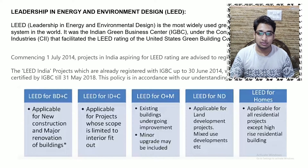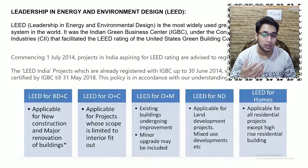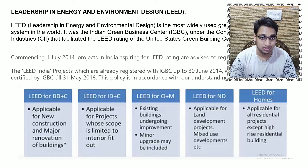LEED — Leadership in Energy and Environment Design — is the most widely used green building rating system in the world. It was earlier certified by IGBC in India. Commencing 1st July 2014, projects in India aspiring for LEED rating are advised to register with GBCI. LEED India projects already registered with IGBC up to 30th June 2014 continue to be certified by IGBC till 31st May 2018. The United States Green Building Council has now transferred the LEED rating to GBCI.